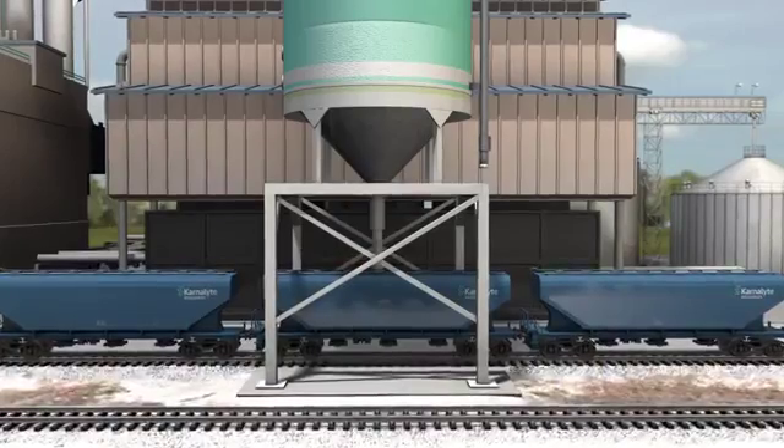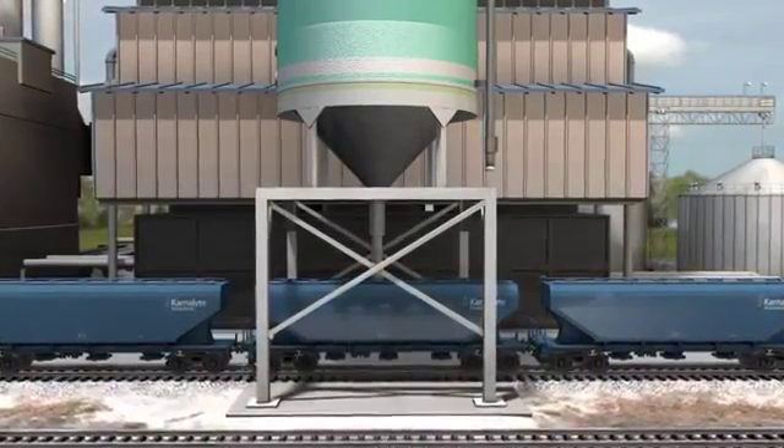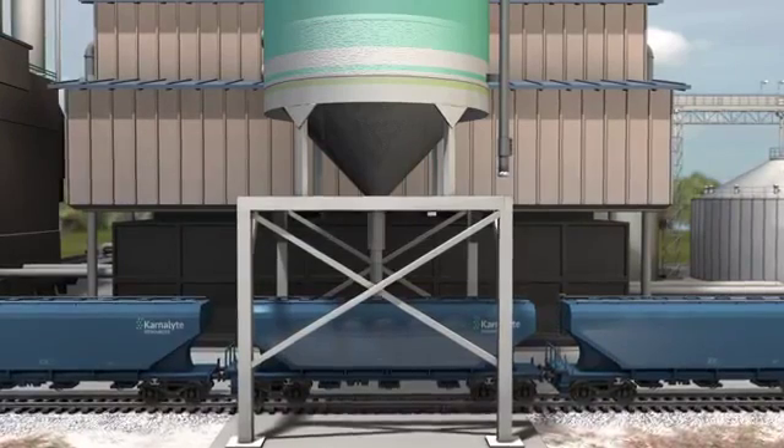From storage facilities, the product is conveyed to the loading facilities, where cargo is loaded into shipping units such as truck, ship, or train, and then transported to final customers all over the world.